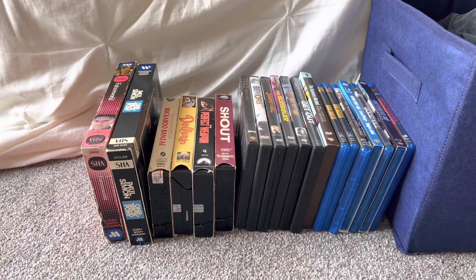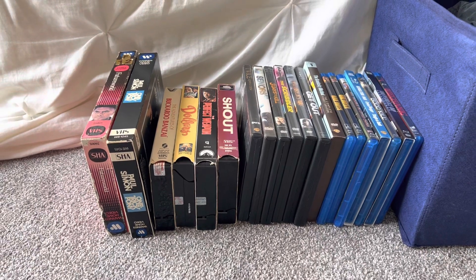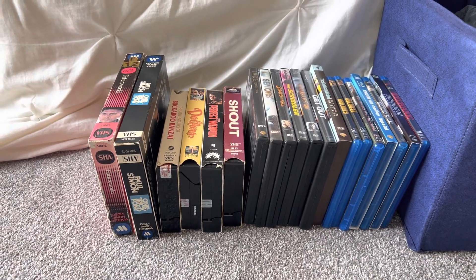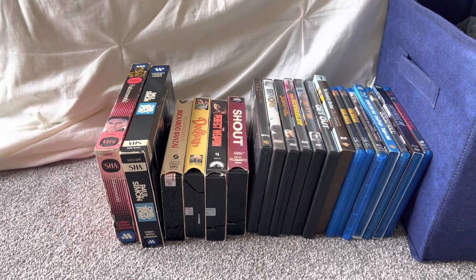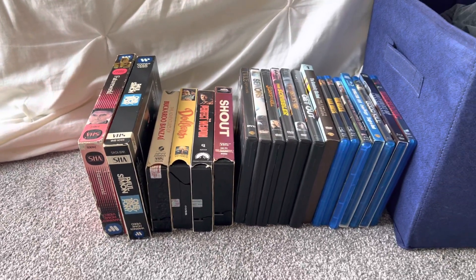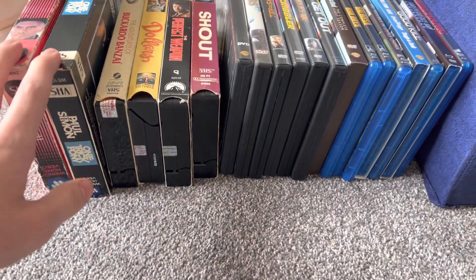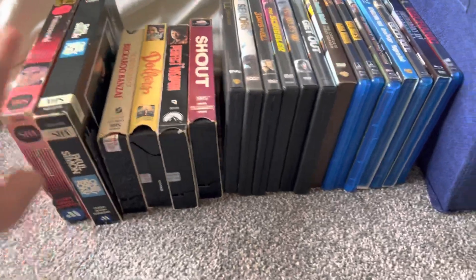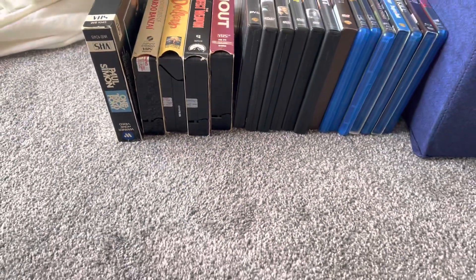Let's start with the update. First, we're going to start with the 6 VHS tapes, which I got from eBay during the last week and a half. All these are bid auctions that I won. The first two VHS tapes are Big Box VHS tapes.